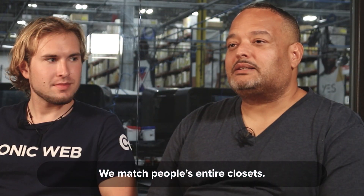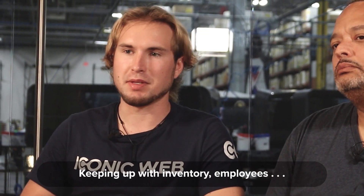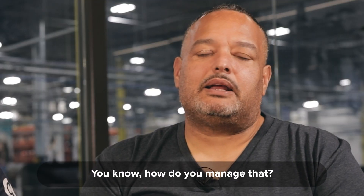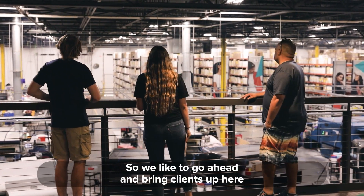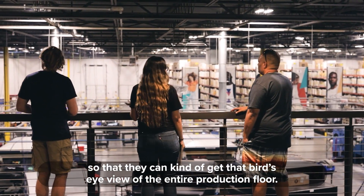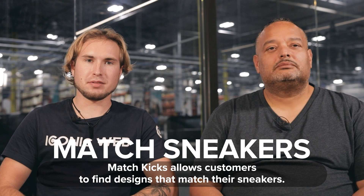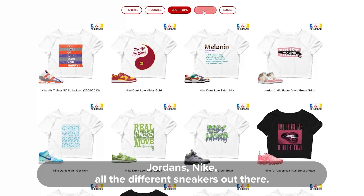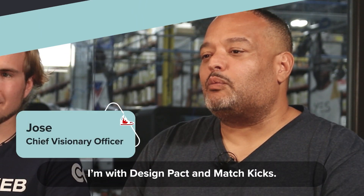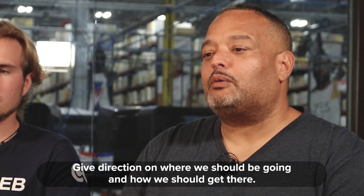Match Kicks matches people's entire closets. They were doing about 300 orders a day and their website just blew up — keeping up with inventory and employees was a real challenge. Match Kicks allows customers to find designs that match their sneakers, with big demand for clothing matching the latest Jordans, Nike, and other sneakers. Jose's role is visionary — giving direction on where the company should go and how to get there. Cody's role is to automate and innovate through technology with the website.